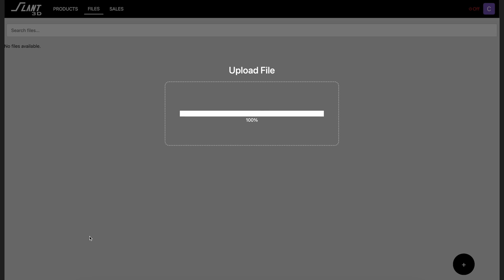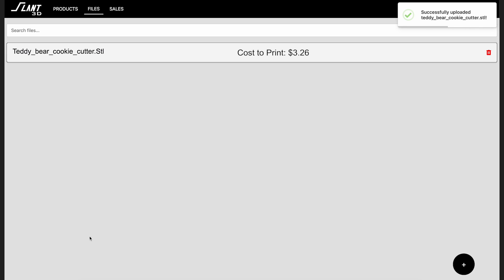Overall, this new Etsy integration is a vast improvement from our original, allowing you to upload basically any file, get instantaneous feedback on pricing, and giving you full control of feeding orders through either the Slant 3D print farms or through your own internal print farms.